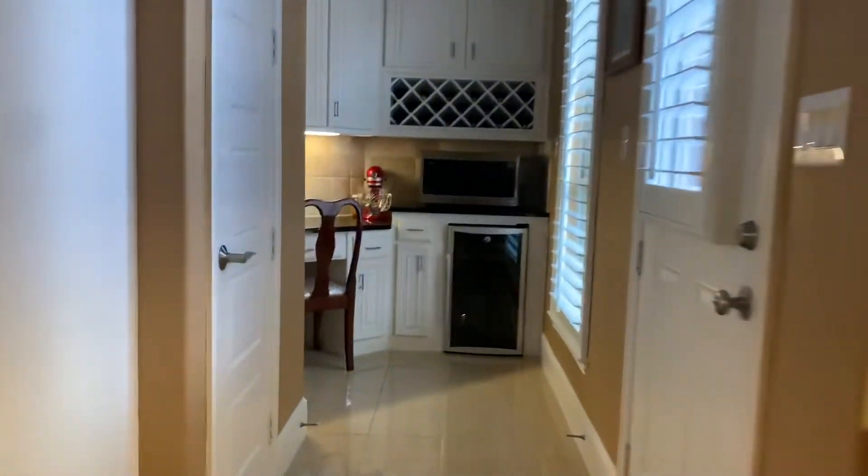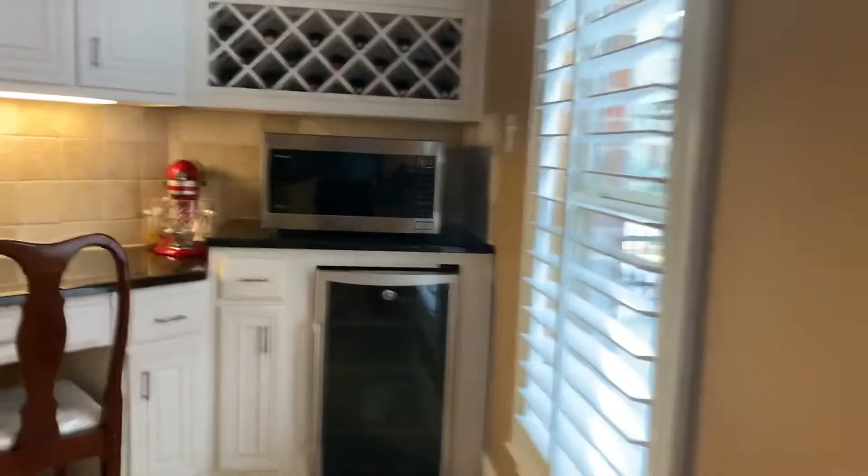Let's see that second bedroom down here. Little workstation area — they've got a microwave there, interesting.